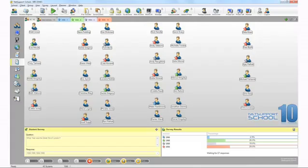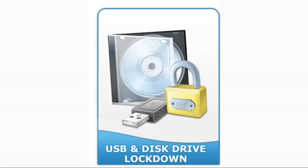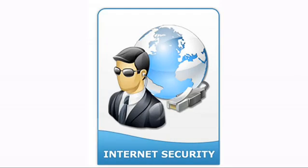NetSupport School still allows educators to instruct, monitor, and interact with their students. With the ability to place limits on certain applications, printer activity, external devices, and internet use, NetSupport School empowers instructors with the tools they need to maintain class focus.